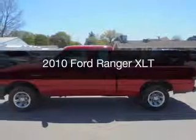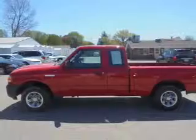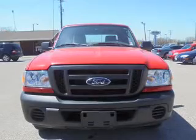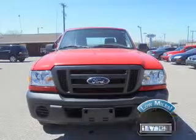This is a used 2010 Ford Ranger. It's powered by rear-wheel drive, a 2.3-liter four-cylinder engine, and a five-speed automatic transmission. With fewer than 15,000 miles, this vehicle has a long road ahead.